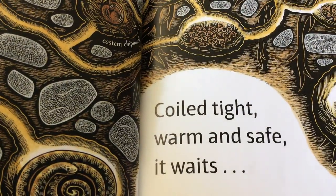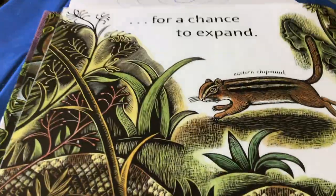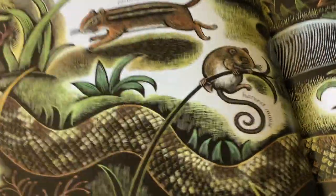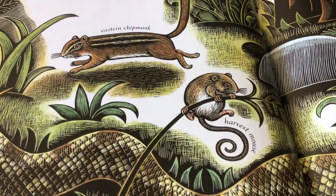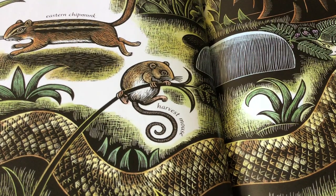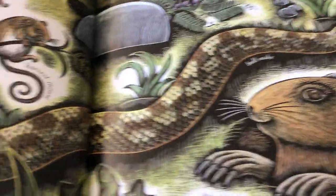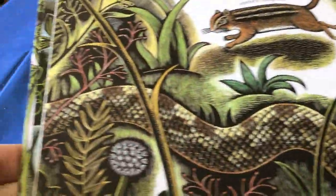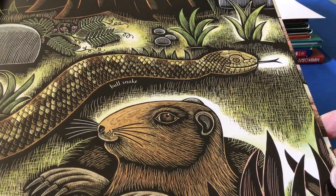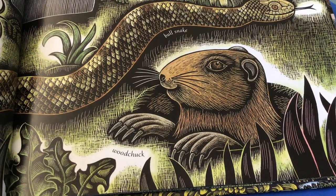Coiled tight, warm and safe, it waits for a chance to expand. Spirals can open up. Now look at the chipmunk — it has uncurled itself and it's straightened out. There's a mouse that used to be curled up and it expanded out. Look at how long the snake is once it stretches out — it's a pretty long animal because it's not in its spiral. And up pops the woodchuck — it unspiraled itself.